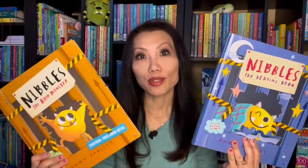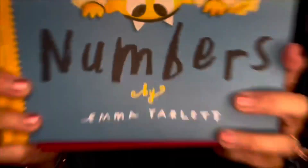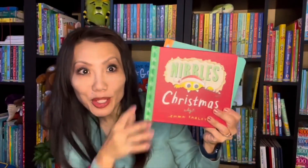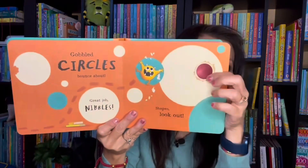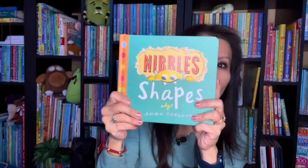They're fun to read. We also have Nibbles the Bedtime Book, Nibbles the Monster Hunt, and Nibbles the Dinosaur Guide. Emma Yarlett also has a series for younger learners including Nibbles Numbers, Christmas, Shapes, and Colors. This time you'll see Nibbles chomping his way through the pages with holes for them to peek through as they learn about numbers, shapes, and all kinds of fun things.